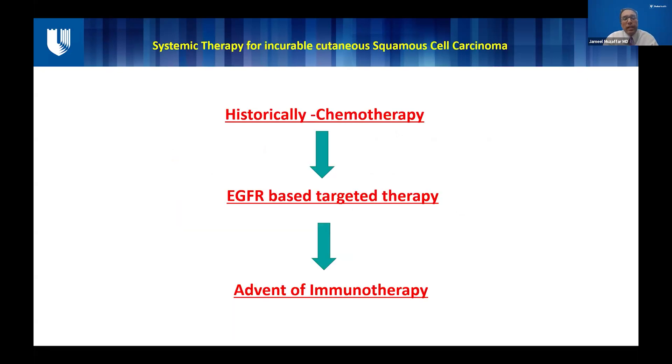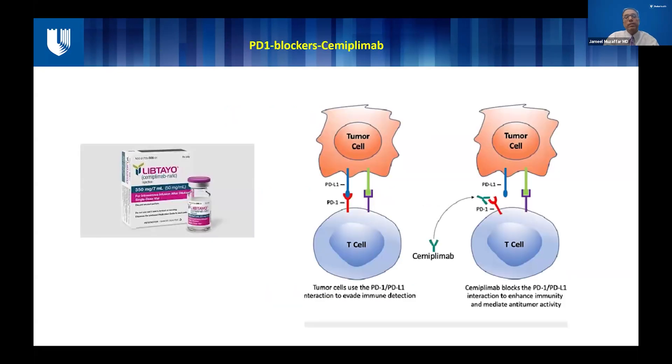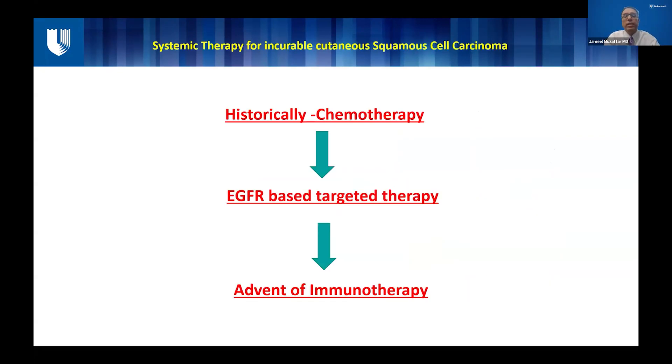Because I am a medical oncologist, I'm going to concentrate more on systemic therapy options for squamous cell carcinoma which is incurable by surgery or radiation. Historically, chemotherapy was used for a very long time — it was very toxic with lots of side effects. Then we made some advances and EGFR-based targeted therapy came along, which was better tolerated and had better responses.